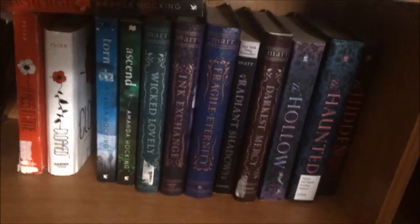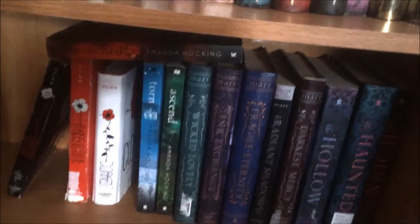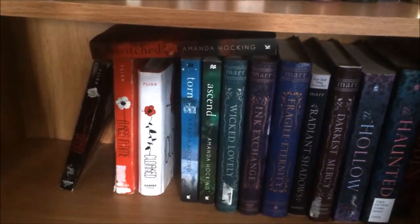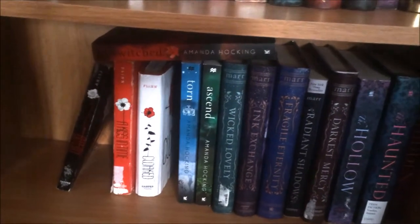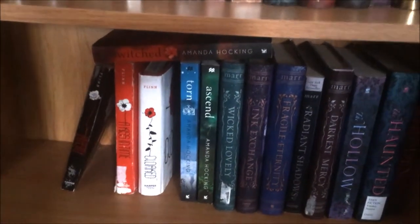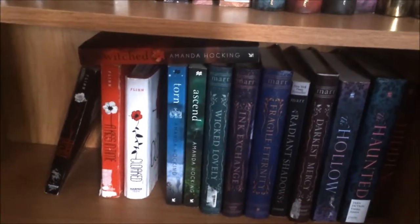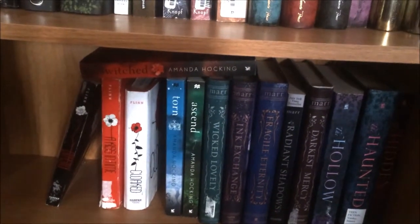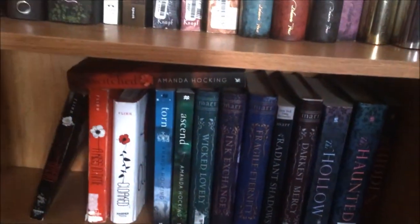The next series on the shelf is the Wicked Lovely series — five books by Melissa Marr. It's about fairies and different fairy sectors in the city and how they hide amongst humans. It's kind of similar to the Mortal Instruments series — City of Bones, City of Ashes, City of Lost Souls — in how they keep themselves hidden in a secret world. I've not read all five though. I started reading them in my last year of college when I had three part-time jobs and was trying to graduate, so I only got halfway through Fragile Eternity. But I will finish those soon.